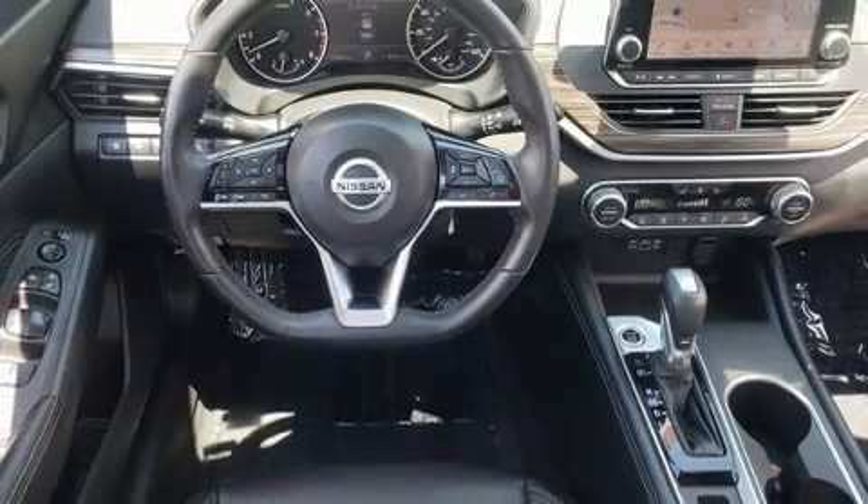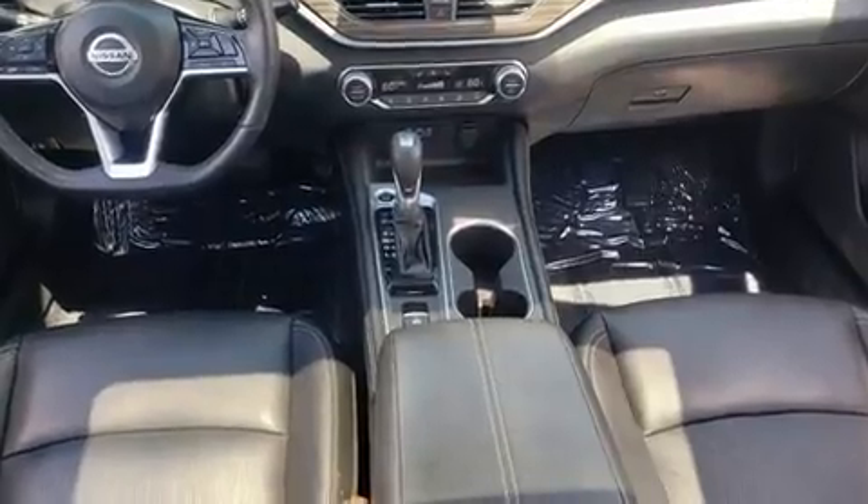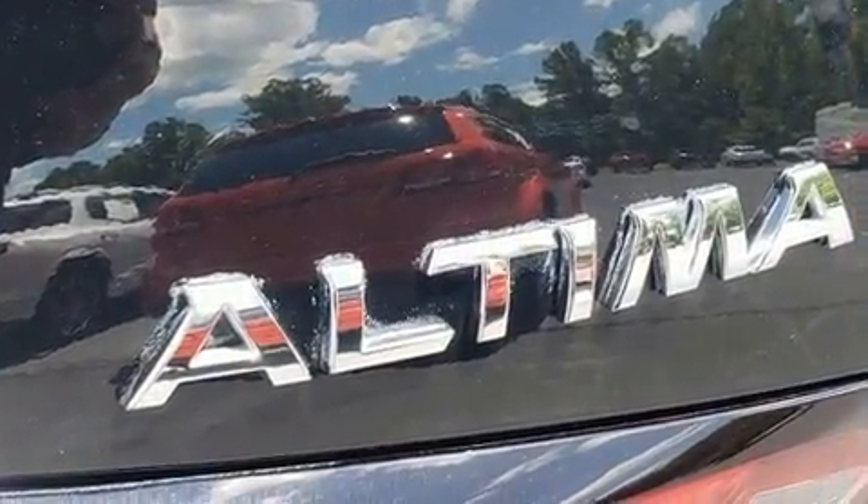For added security, dynamic stability control supplements the drivetrain. Top features include leather upholstery, front dual-zone air conditioning, power moonroof, remote keyless entry, and more.